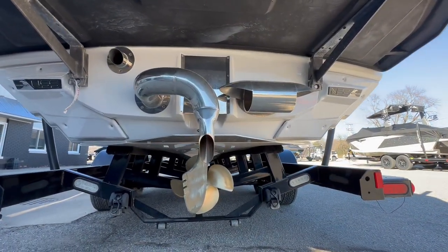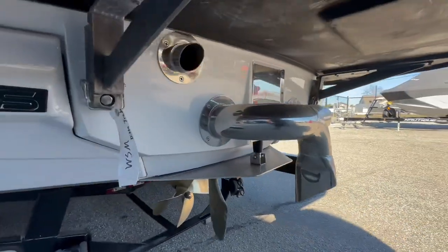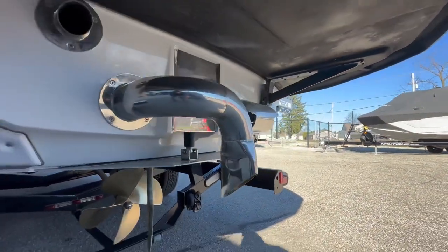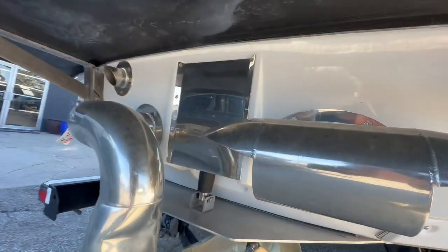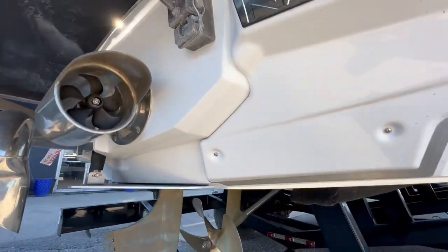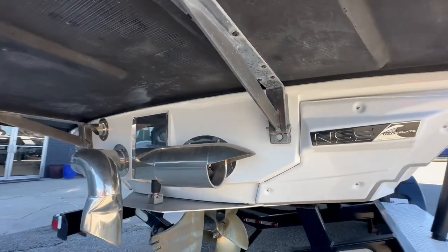This boat is equipped with the integrated Steer Assist system, which includes a stern thruster and a secondary exhaust port. You also have the standard required NSS and surf pipe.